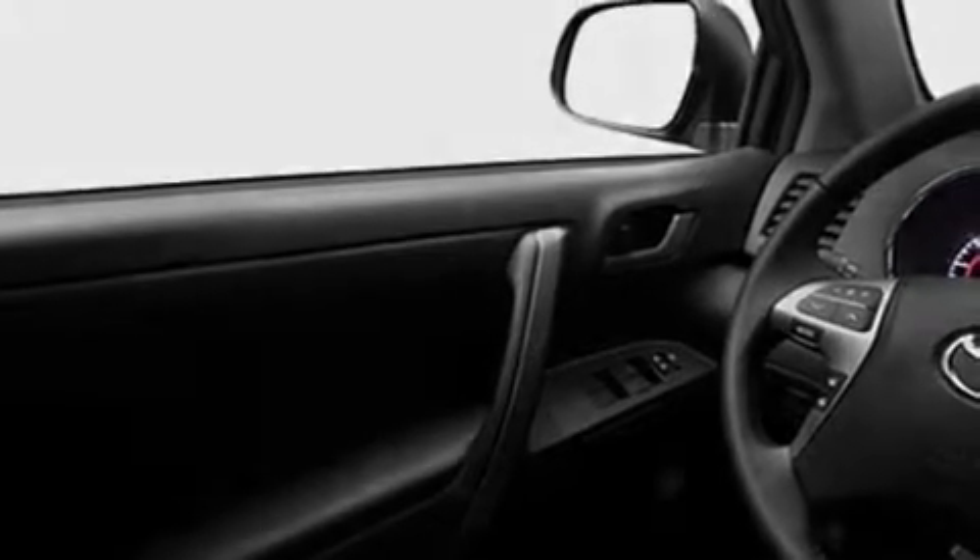Additional features include fog lamps, roof rails, a low tire pressure indicator, speed sensitive volume controls, and a rear spoiler.